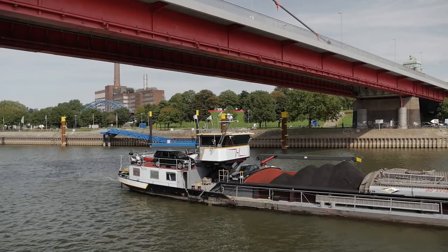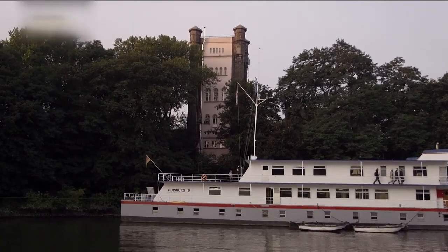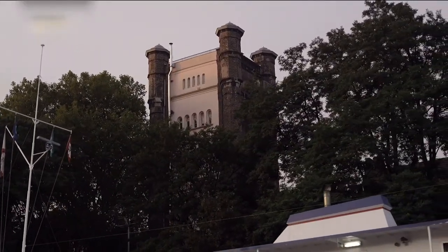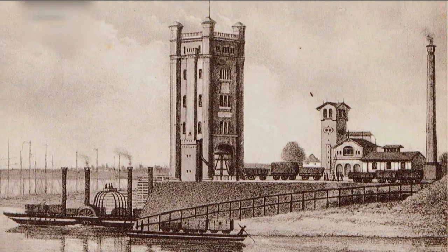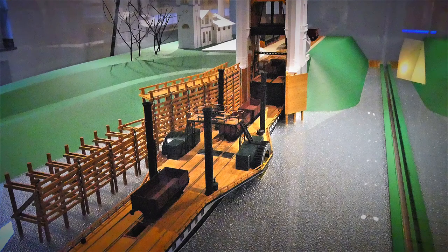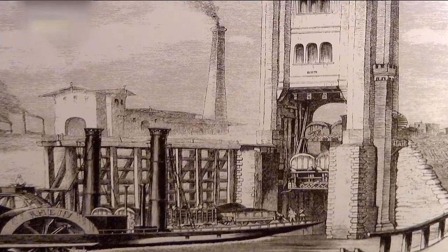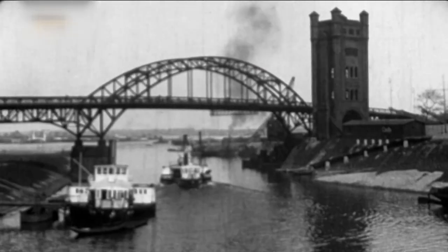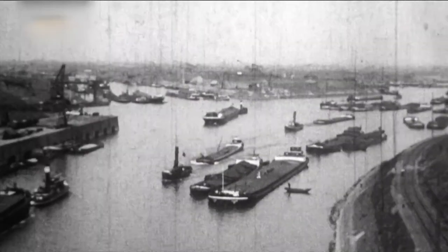Als Vorläufer der großen Rheinbrücken entstanden an mehreren Orten des Rheinlands sogenannte Trajektanstalten. Die 1856 errichtete Anlage bestand aus zwei Hebetürmen mit Hafenbecken auf den gegenüberliegenden Rheinufern von Homberg und Ruhrort sowie einer Dampffähre. In den Türmen konnten Eisenbahnwaggons auf einer Aufzugsplattform auf das Deck der Fähre gesetzt werden, um auf dem anderen Ufer wieder hinaufbefördert zu werden. Der Bau einer Brücke war von den Eisenbahngesellschaften gewünscht worden, jedoch wegen militärischer Bedenken nicht realisiert, da in ihnen ein strategischer Vorteil für die Franzosen gesehen wurde.